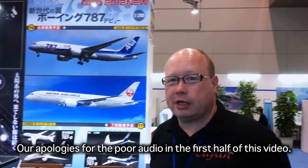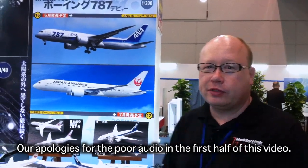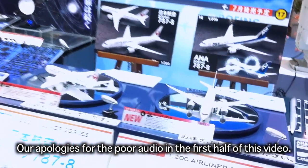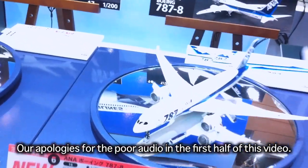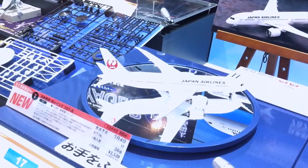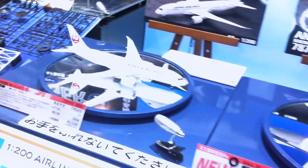We're over at the Hasegawa booth, and we're going to start out looking at the 787s. The Japanese airlines, the Korean airlines, ANA have been milking the 787s for all their worth in their advertising over here, because they're still the only two airlines in the world that are operating this beautiful new state-of-the-art Boeing aircraft.